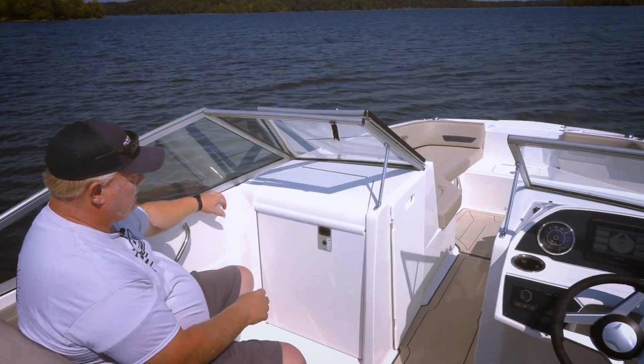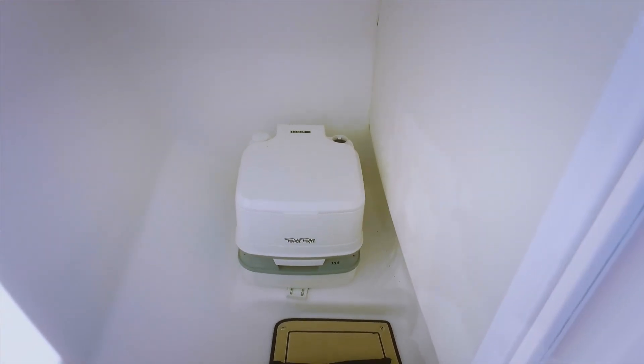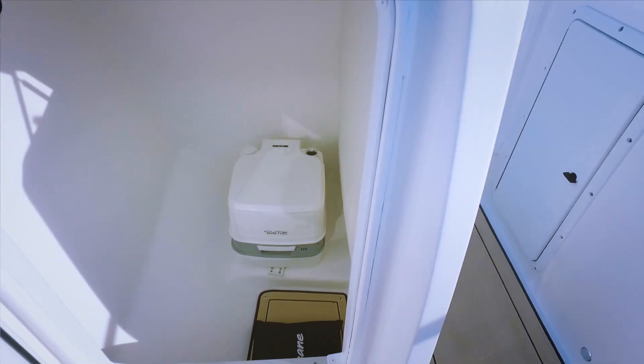Directly from the helm console — check this out — a full head compartment complete with a port-a-potty. Nice to have one of those on board, again making more out of your time on the water.